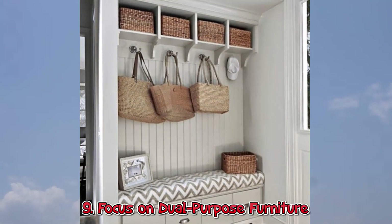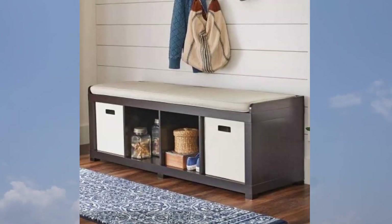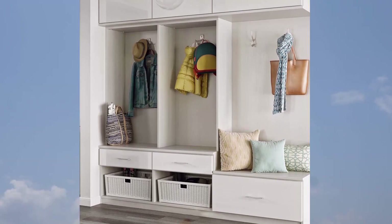9. Focus on Dual Purpose Furniture. Swap out traditional seating for a trendy storage bench. There's tons of room for anything that you want to hide away, plus a cute place to sit and read or take a nap.